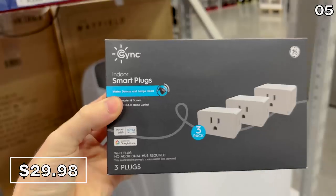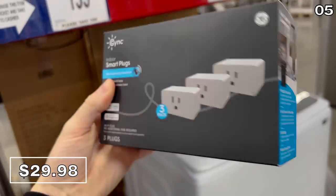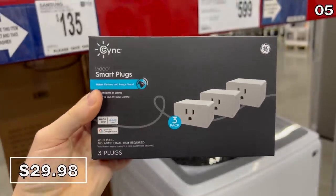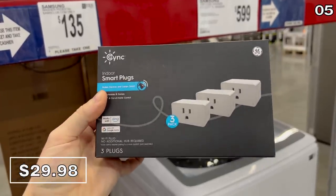I found a three-pack of indoor smart plugs for $30 — a really solid option from GE. While you could potentially find another brand on Amazon for a dollar or two less, I like the ease of the app tied to these GE smart plugs. These would work great to make your home look occupied if you travel during the holiday season.